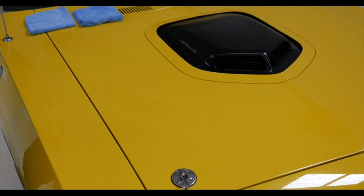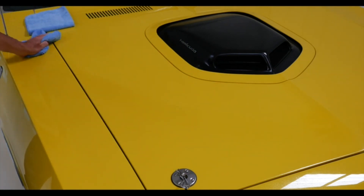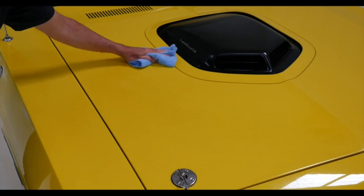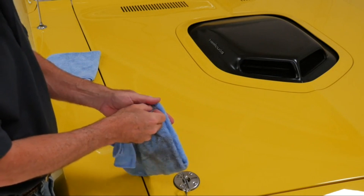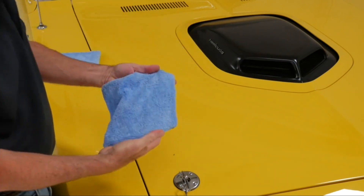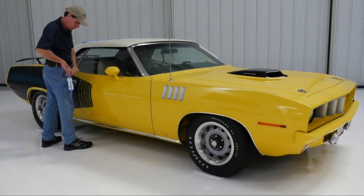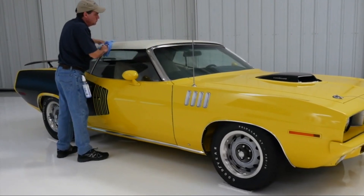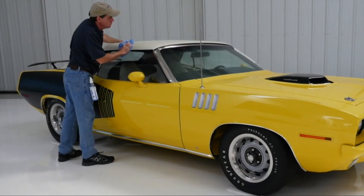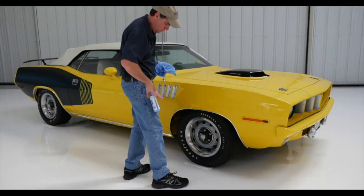Ideally, the towels should be machine washable to lessen your labor since they'll get pretty grimy. Never use fabric softener on the towels, though. Wash Wax All works on all car surfaces, from glass to rubber and plastic, and from windows to wheels. The product has no alcohol or ammonia and contains four towels, one gallon of product, and a 16oz spray bottle. You can refill the spray bottle from the one-gallon bottle as needed. You can use this kit 30 to 60 times depending on whether it's a water wash or a waterless wash. It gives your car a glossy seal with built-in UV protection, and serves everything from your seats to your engine.